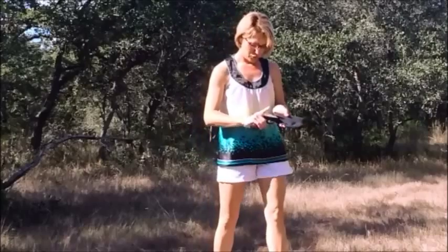Hi, I'm Tanya with Women's Defensive Solutions. Today I'm demonstrating my draw with the sticky holster using a Kimber 1911 45 ACP.